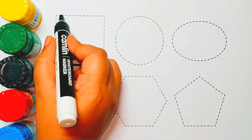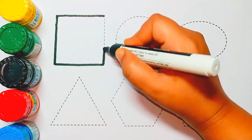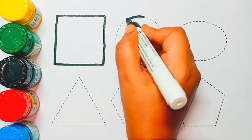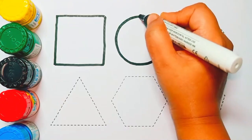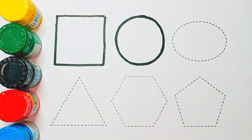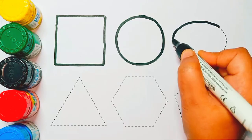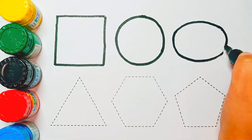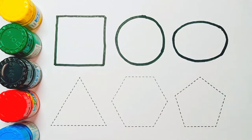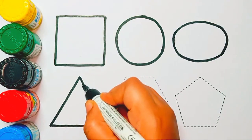Geometric shape: square shape. Circle shape. We have circle shape here, and the old shape. Next, a triangle shape — we have triangle shape.